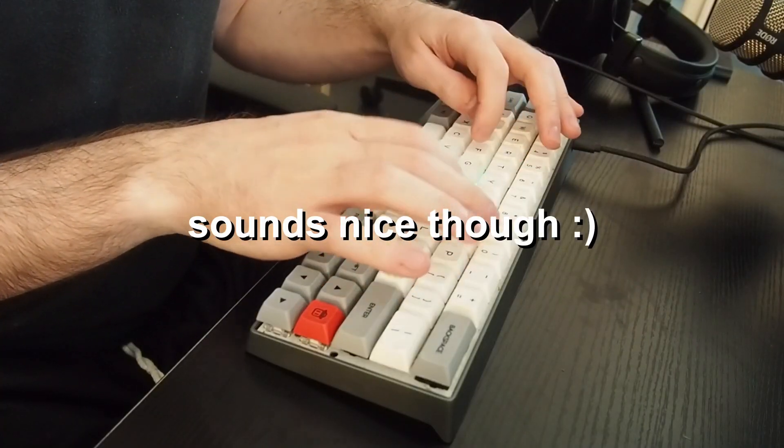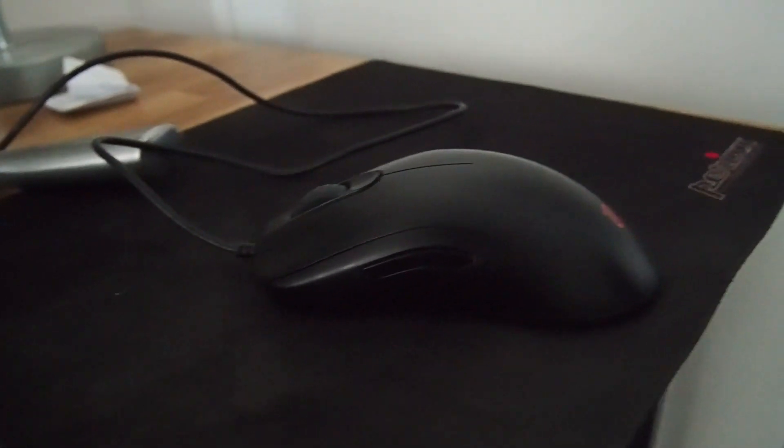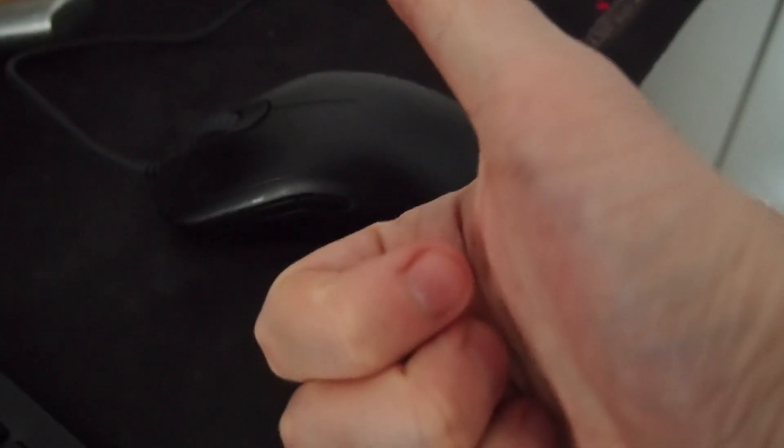Moving on to mice — my main mouse forever has been the BenQ something, I think it's the FK2B or similar. It's the non-ergonomic one, really flat, and I love this mouse so much. It's like it's custom-built for my hands. I used other mice before that started to get my hand quite crampy after a while — no problems with that at all with this mouse. I've now even switched to using it as my main work mouse because I do a ton of work at home, and I love it. If they made a wireless version I would buy every single one in existence.